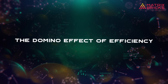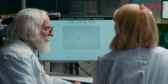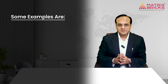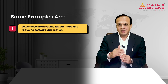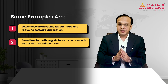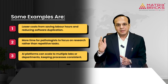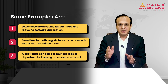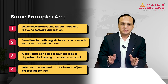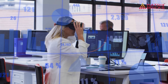The domino effect of efficiency: the benefits of AI go beyond speed. Using AI creates positive effects across the lab — lower costs from saving labor hours and reducing software duplication, more time for pathologists to focus on research rather than repetitive tasks, and AI platforms that can scale to multiple labs or departments while keeping processes consistent. Labs become innovation hubs instead of just processing centers. Overall, AI helps labs work smarter and focus on discovery.